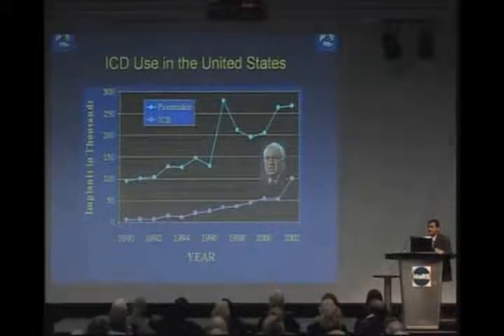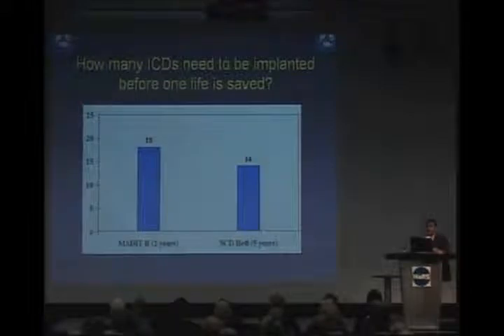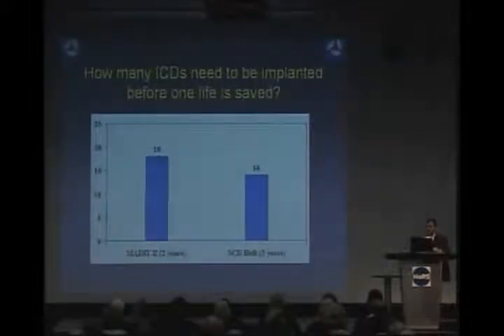A substantial number of people have these defibrillators to prevent sudden cardiac death. With all medical therapy, there are always risks and benefits. We know the benefit of a defibrillator clearly, but we must evaluate risks as well. Not everybody who gets a defibrillator will have their life saved, because their risk of sudden cardiac death may not be high enough. The question is: how many defibrillators must be implanted before one life is saved? In fact, 18 patients will get a defibrillator before one life is saved.